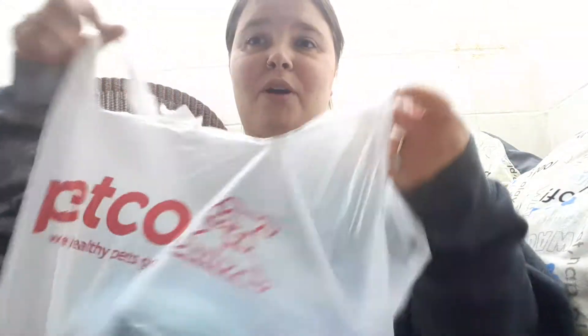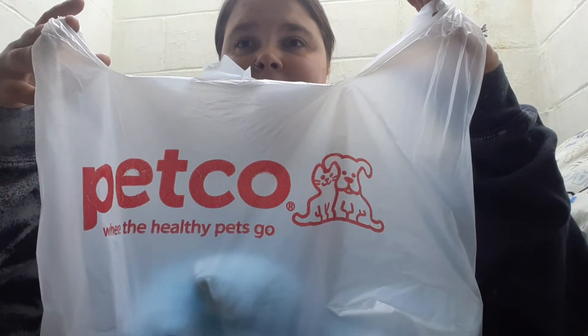Hi everybody, welcome back to my channel. In this video I'm going to be sharing with you guys what I got my dog North at Petco and also PetSmart. I went shopping for him because he's been a good boy. So I'm going to start off with Petco.